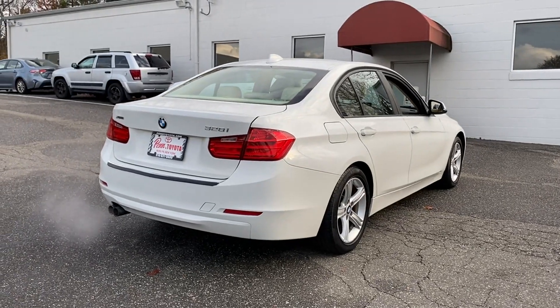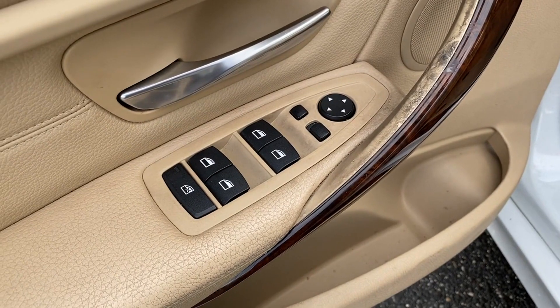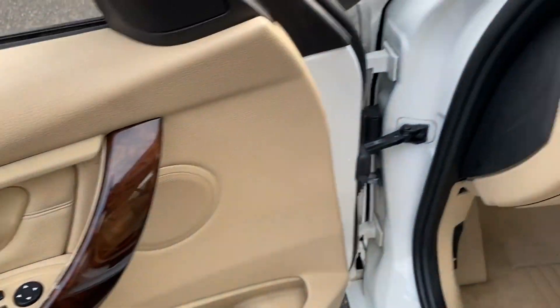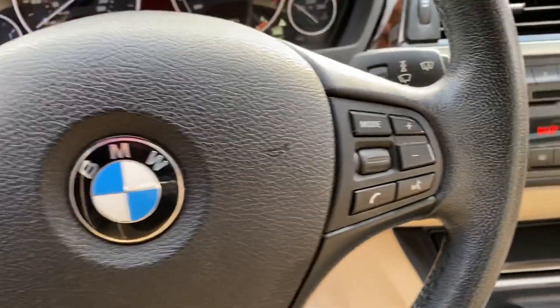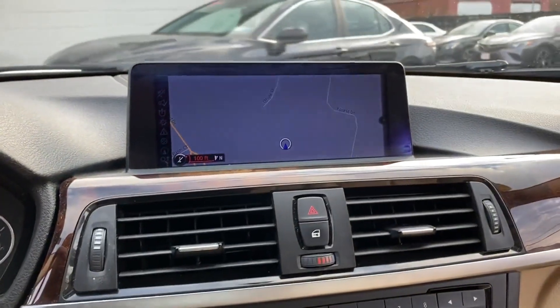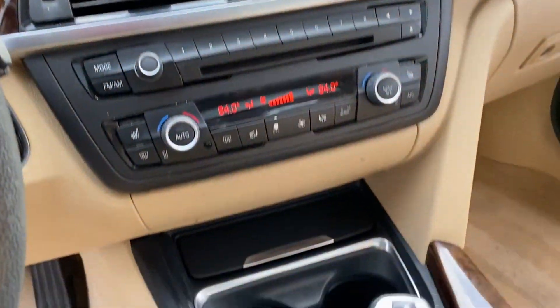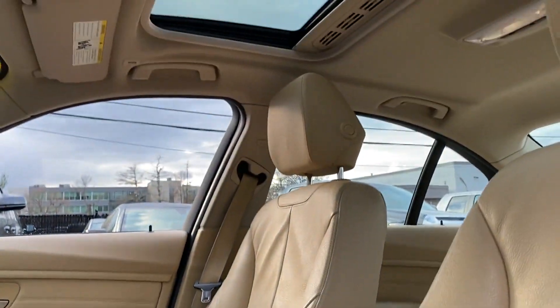side view mirrors, memory seat, rear air conditioning, power driver seat, power passenger seat, pass-through rear seat, rain sensing wipers, Bluetooth, brake assist, keyless start, auto climate control, keyless entry, steering wheel audio controls, engine immobilizer, automatic headlights, auto dimming